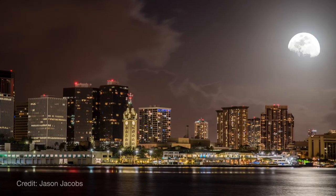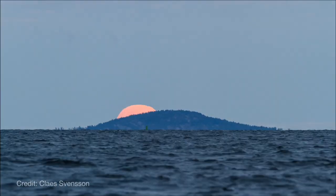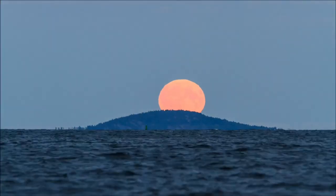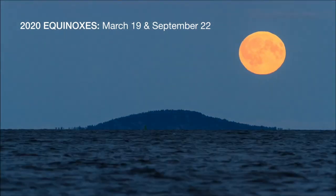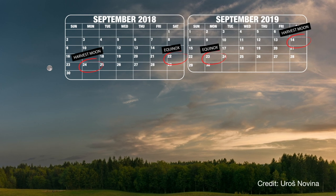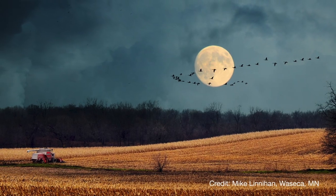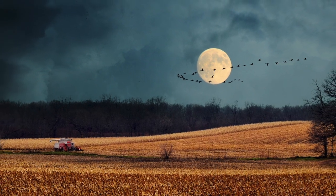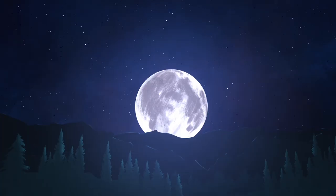The full moon on October 1st is called the harvest moon — the name for the full moon that occurs closest to the September equinox, one of two days per year when day and night are of equal length. Most years the harvest moon falls in September, but every few years it shifts over to October. The name traces back to both Native American and European traditions related to harvest time.